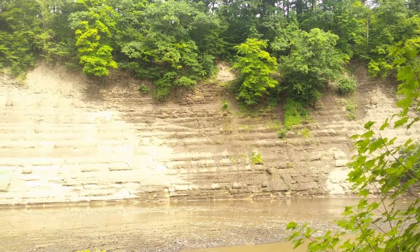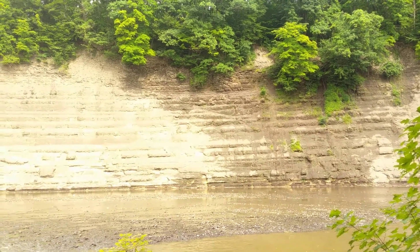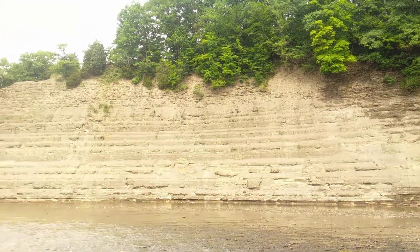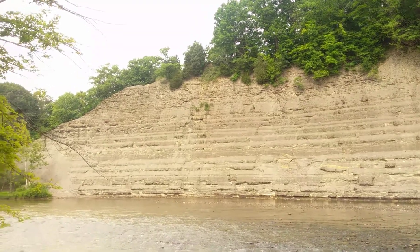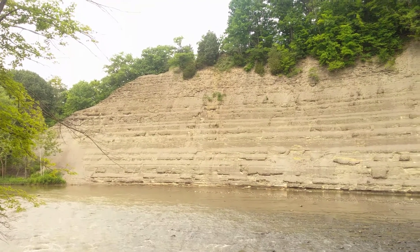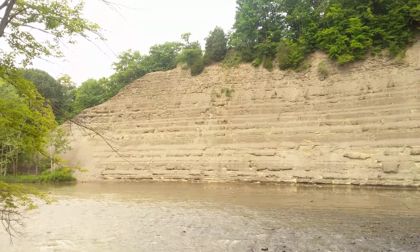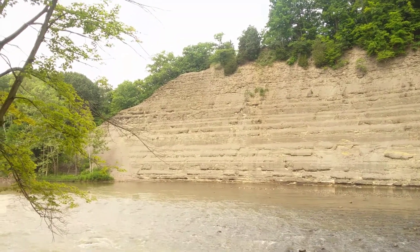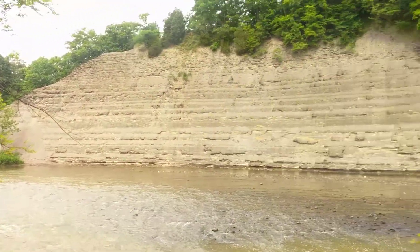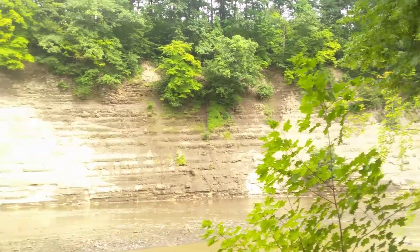The fossils are from the Devonian period in the geological timetable. Many are displayed at the Cleveland Museum of Natural History. There are also supposed to be quite a few shark teeth in the fossil record here, as well as fish scales and plates from a plated type of fish that no longer exists. I can't find much right here — this is mostly moving water — but if I could get to one of these gravel banks I could look for fossils.